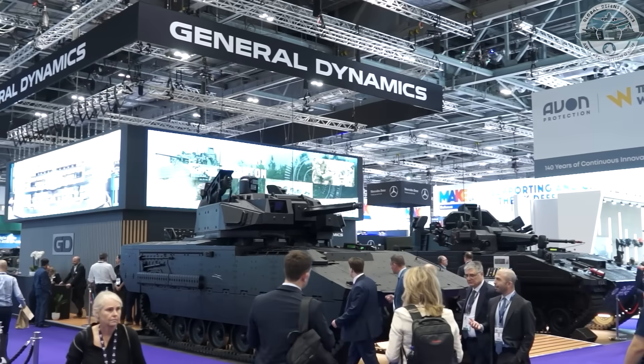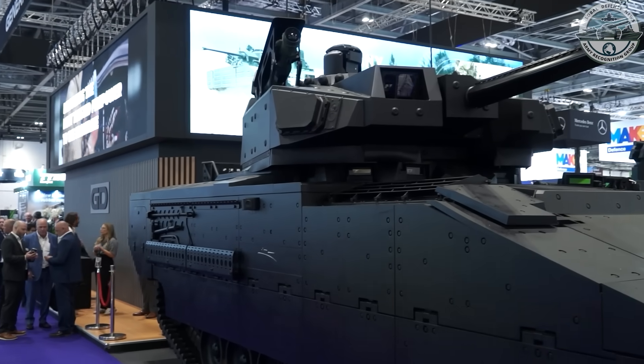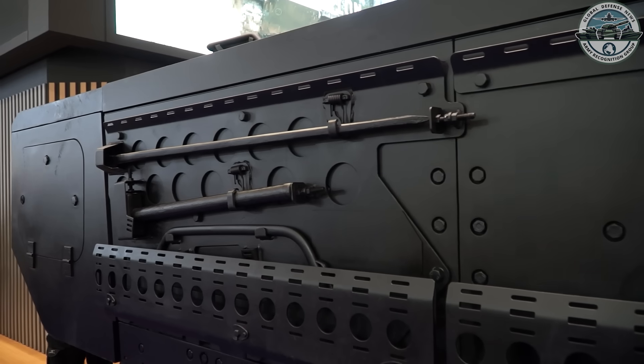Good afternoon, my name is Scott Mill and I'm the Vice President and General Manager of General Dynamics Land Systems in the UK. At the show this week we've been showcasing the Ajax family of vehicles and our recent unveiling of the Ajax infantry fighting vehicle, which is the vehicle right behind me. This is the missing variant from the Ajax family.